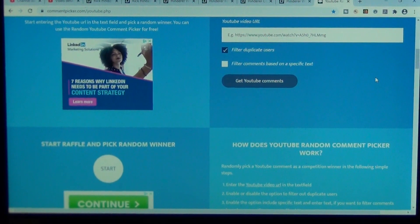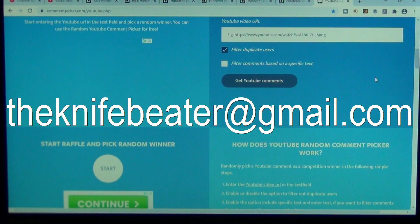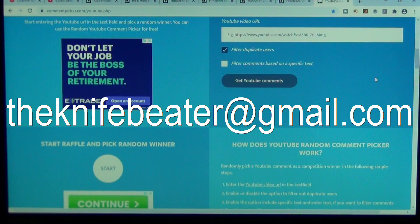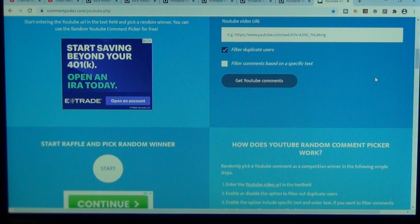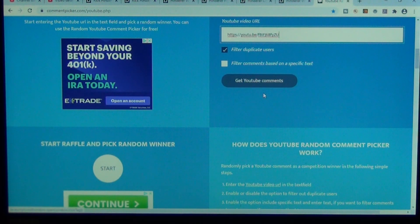Okay, here we are at the computer. I got to figure out in my next video where and how I'm going to plant the next giveaway announcement, so if any of you have any ideas feel free to email me. And as long as we're talking about email — the names that I draw today, you have about 72 hours from the date and time of this video upload to contact me at theknifebeater at gmail.com. If I don't hear from you in those 72 hours, then we got to go with the next name.